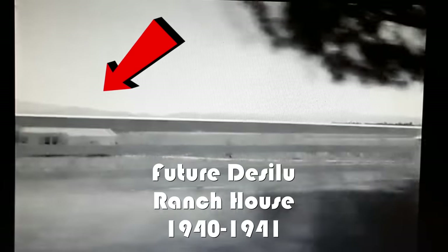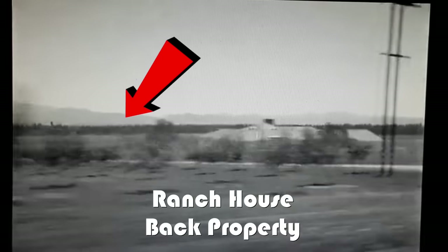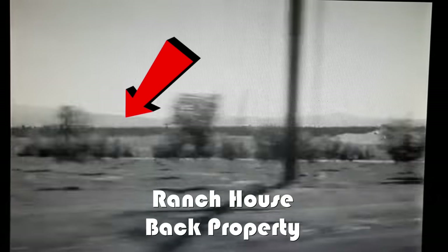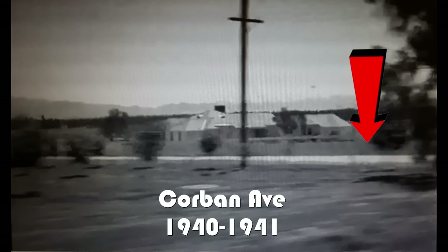What you're seeing is the ranch house that was built by Paul R. Williams, a renowned architect at the time. The house was built in 1940 up until 1941, just prior to the Arnaz purchase. The house sat on five acres. From Devonshire to the front of the house you can see a large piece of property. You're also seeing all this property in the back when that red arrow disappears — that's how far out the backyard goes. And this white patch is Corbin Avenue when it was a dirt road.